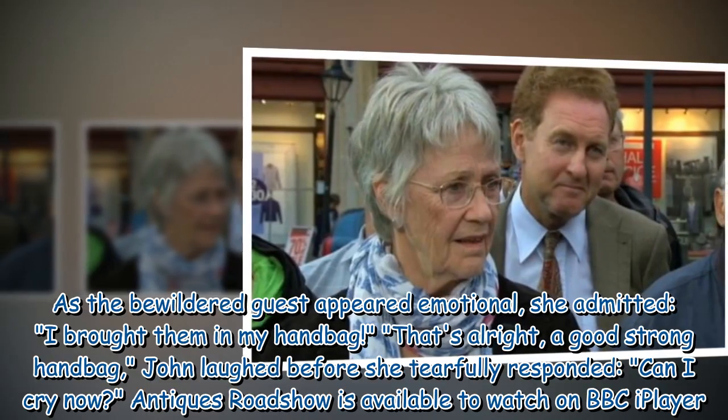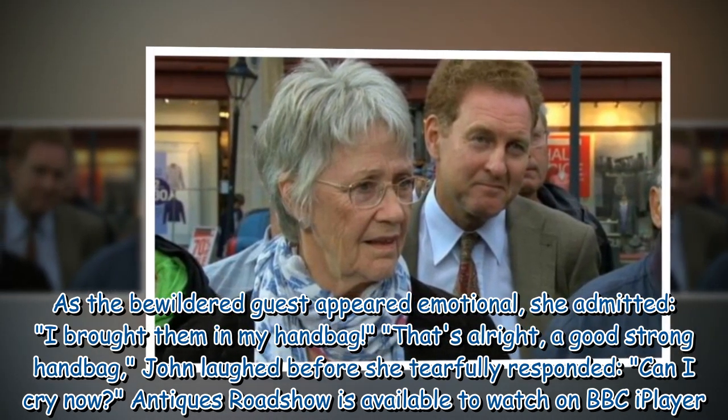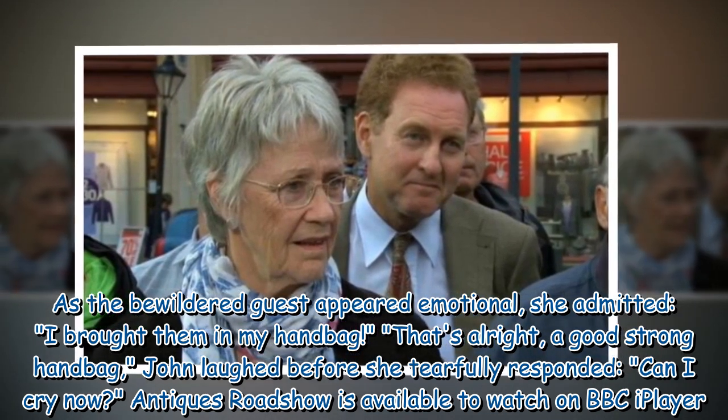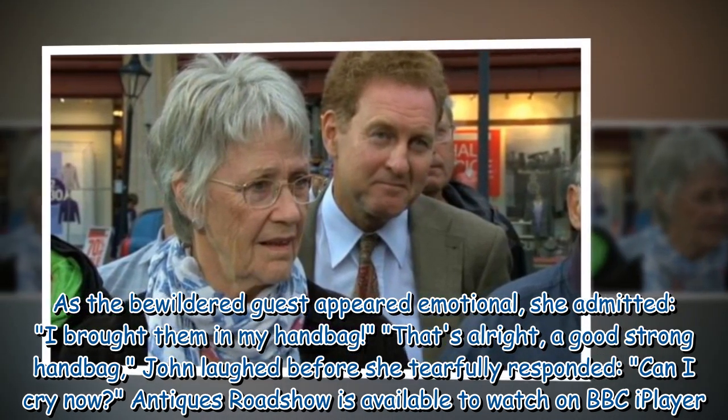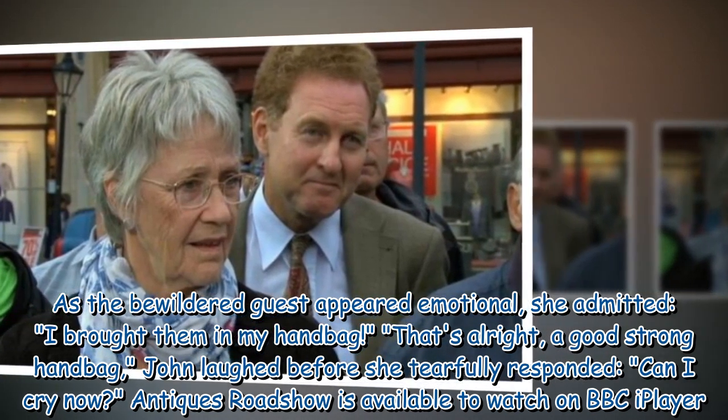As the bewildered guest appeared emotional, she admitted: "I brought them in my handbag." John laughed, "That's alright — a good strong handbag!" before she tearfully responded: "Can I cry now?" Antiques Roadshow is available to watch on BBC iPlayer.